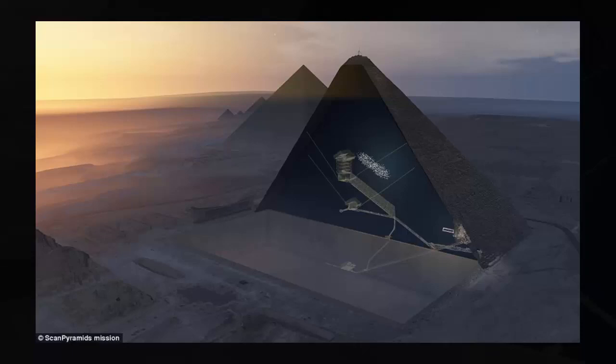The presence of the space, dubbed the ScanPyramids Big Void, was confirmed using three different detection technologies over several months after first being spotted, and the results were then analyzed three times. The ScanPyramids mission is made up of researchers from Egypt's Ministry of Antiquities, the University of Cairo, and the non-profit Heritage Innovation Preservation Institute.